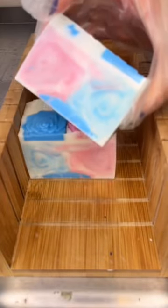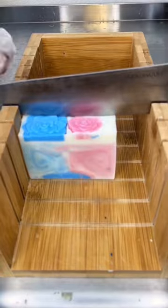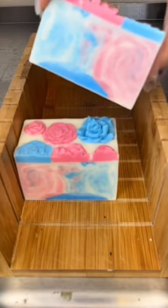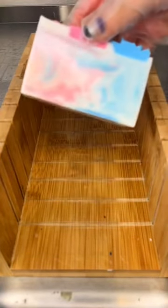I have upcoming the non-binary closeted soap, the aromantic closeted soap, and the gay closeted soap. Those will be coming up, and so is the aromantic pride soap. Thank you.